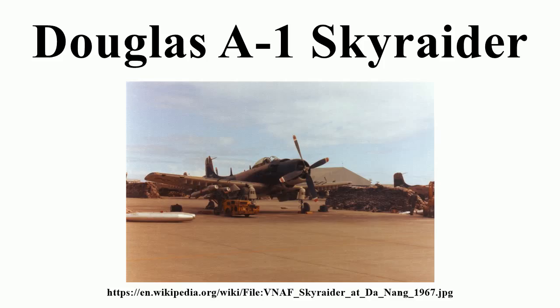During the war, U.S. Navy Skyraiders shot down two North Vietnamese Air Force Mikoyan-Gurevich MiG-17 jet fighters: one on 20 June 1965, a victory shared by Lt. Clinton B. Johnson and Lt. Junior Grade Charles W. Hartman III of VA-25; and one on 9 October 1966 by Lt. j.g. William T. Patton of VA-176. Using their cannons, this was the first gun kill of Vietnam.